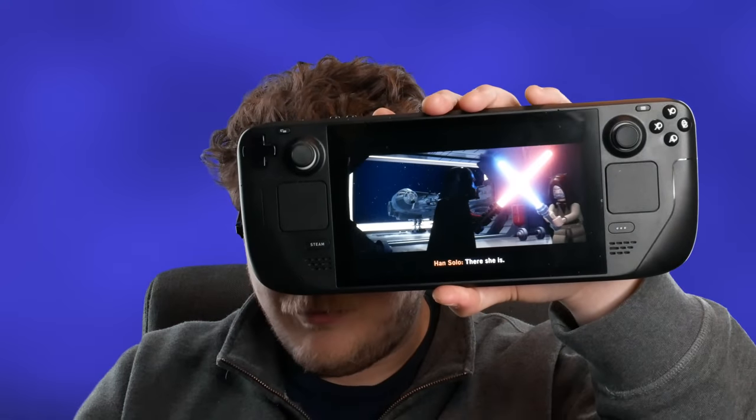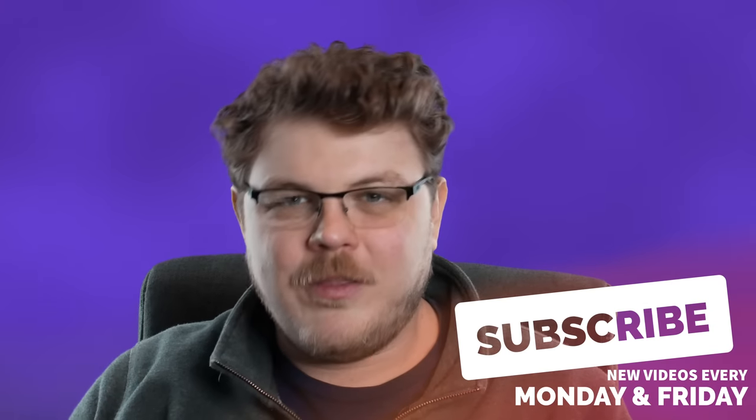Now you can see LEGO Star Wars, real-time, looking great. I love how this plays. Steam Deck is awesome. But we're not talking about LEGO Star Wars today. As the title of the video might have clued you in, we're actually going to be talking about 3D prints for the Steam Deck.